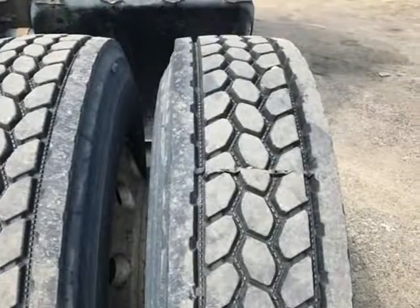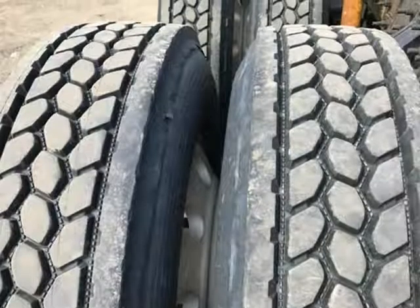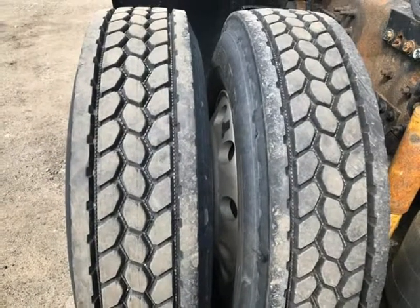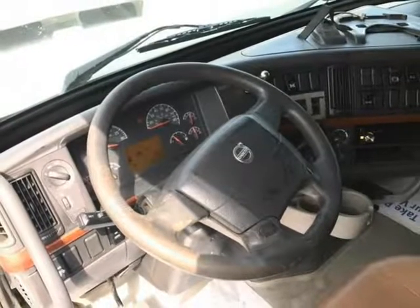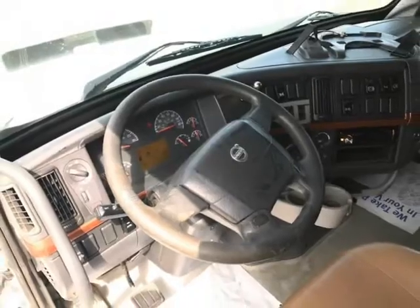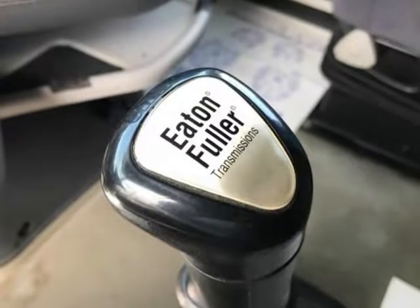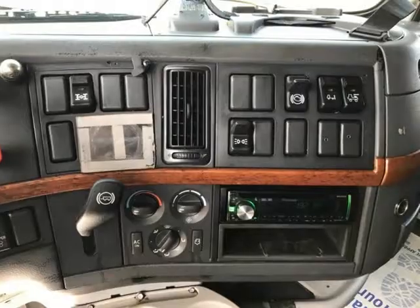New Front Tires, new 8-drive tires recap. Heated Mirrors, product storage, power windows and doors, 3-stage engine brake, all-aluminum wheels. Last series of good semi-truck engines. Air Suspension, power slide-and-fifth wheel, power locking rear differential.